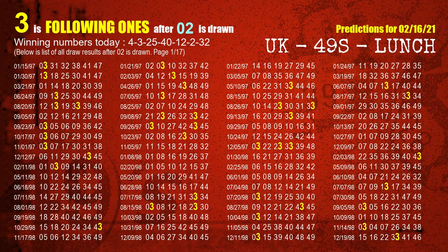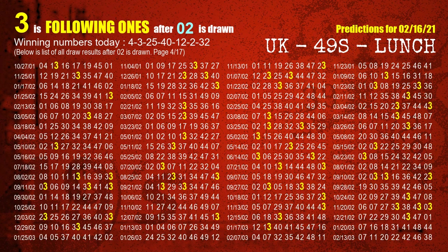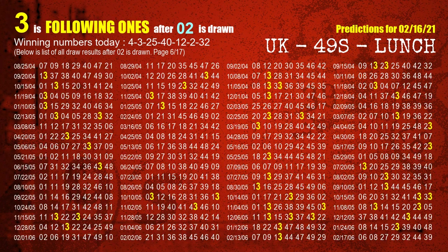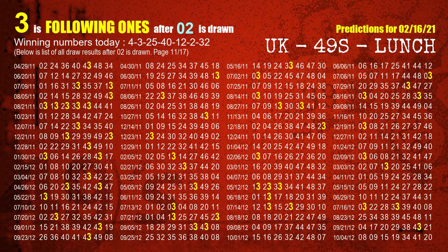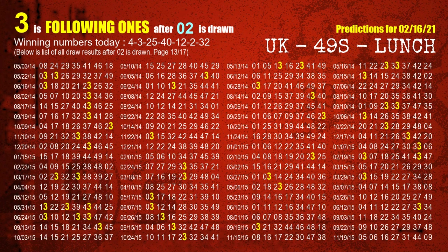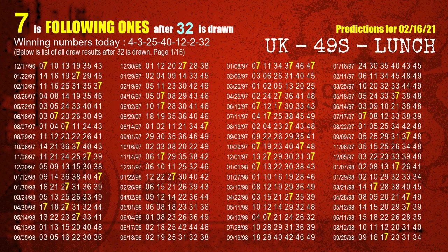The sixth winning number is 02. The most frequently following units digit is 3 when 02 is the winning number in the last draw. The booster winning number is 32. The most frequently following units digit is 7 when 32 is the winning number in the last draw.